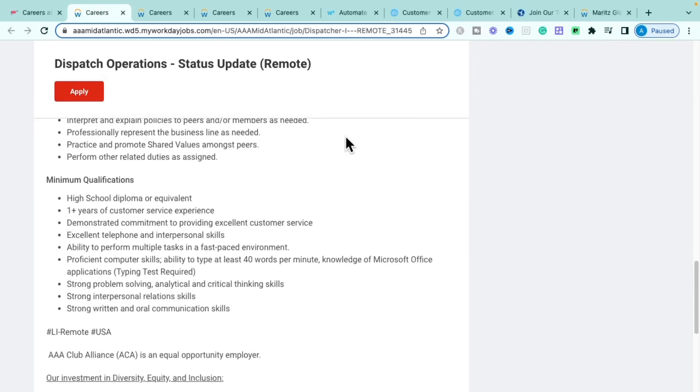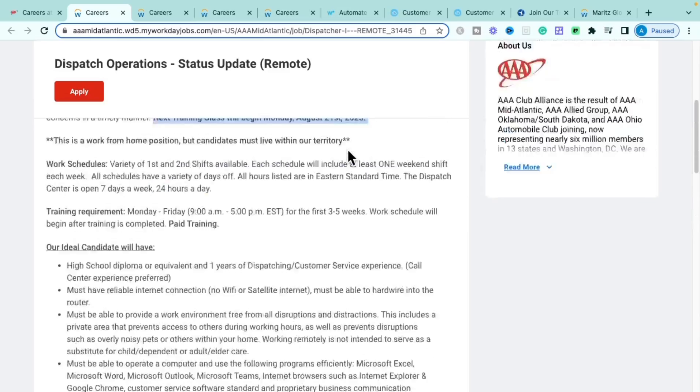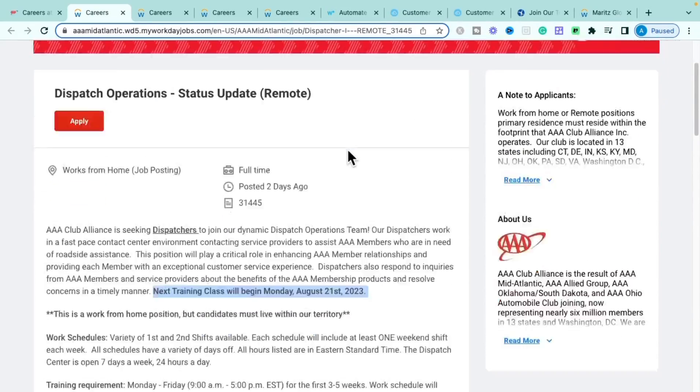The minimum requirements are a high school diploma or GED and one year of customer service experience. Even if you think you don't have that experience, you likely do — from internships, helping with projects or events. You can pull from life experience too. Other requirements include exceptional telephone and interpersonal skills, multitasking ability, computer proficiency in Microsoft Office, typing at 40 words per minute or more, and strong communication skills.